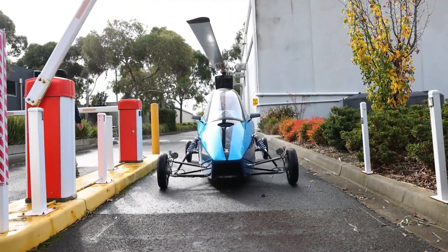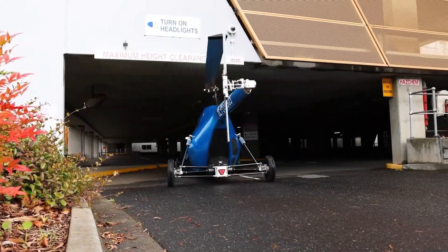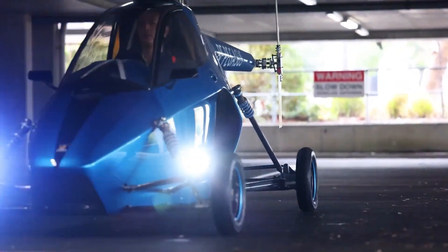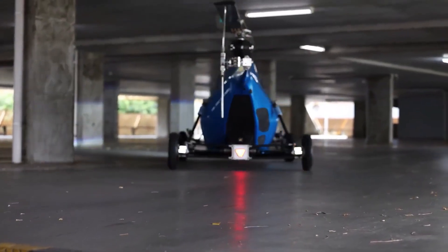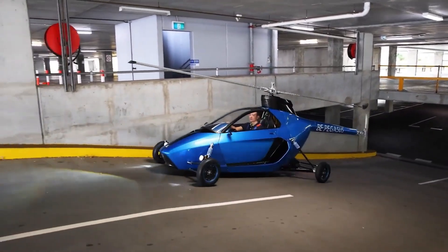With the push of a button, the Pegasus transforms from a car to an aircraft in just three seconds. It can achieve altitudes of up to 5,900 feet and travel at speeds of up to 160 kilometers per hour. This design makes it practical for everyday use while offering the ability to avoid traffic by taking to the skies.